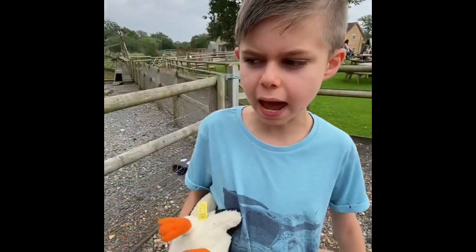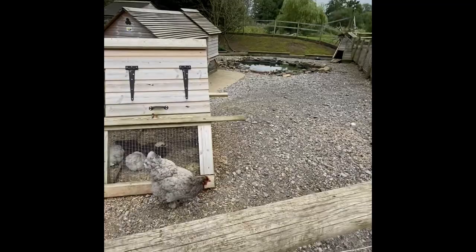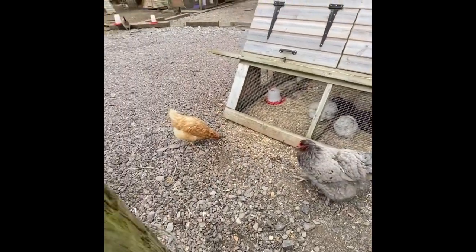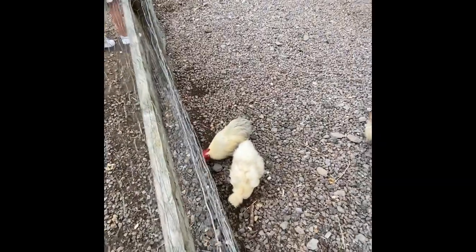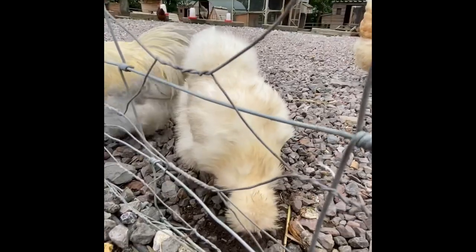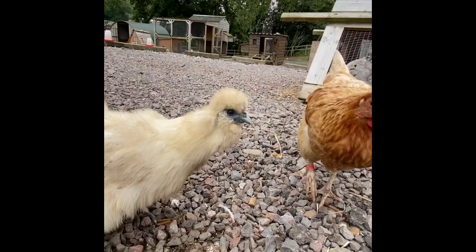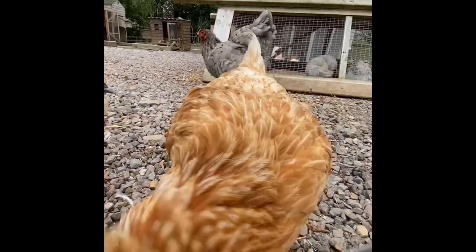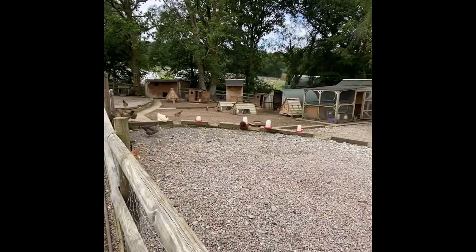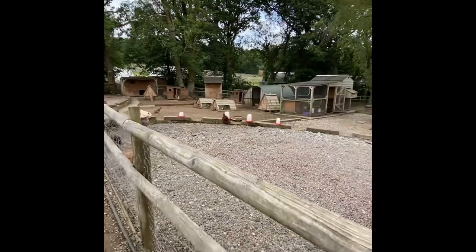We've got this chicken pen here with a windmill just over there and lots of chickens. Look at the colours on them, they're so cool. That one looks so funny and really nice. The colours are really nice on them. This chicken is trying to get food. There's lots of them all around.